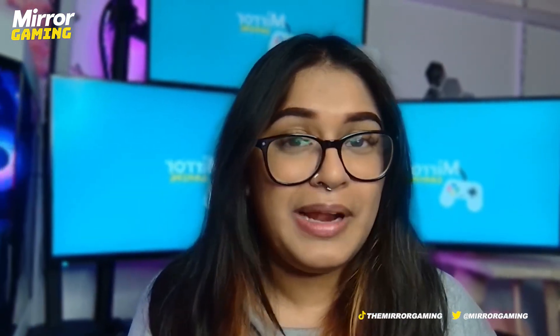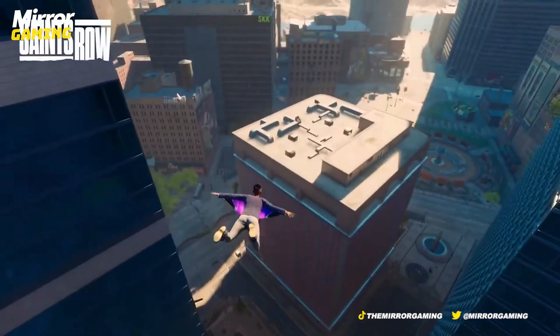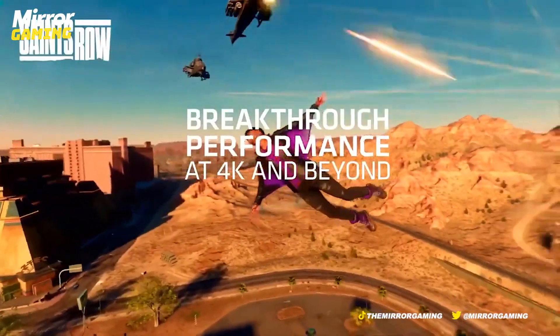AMD's chiplet design technology has been historically successful, with the 2nd generation being featured in the Xbox Series X, S, PS5, and the Steam Deck. It really is a great piece of kit, but has AMD utilised it well? If you're looking to play games in 8K, fear not — both cards can output up to 8K resolution at 60Hz.